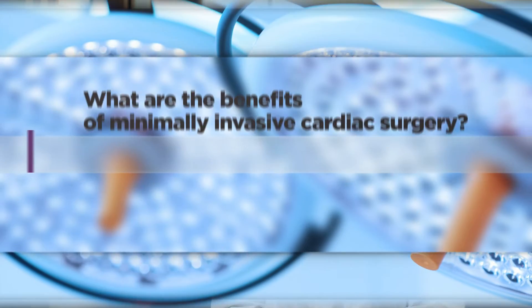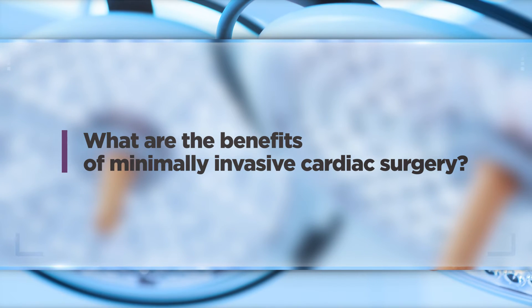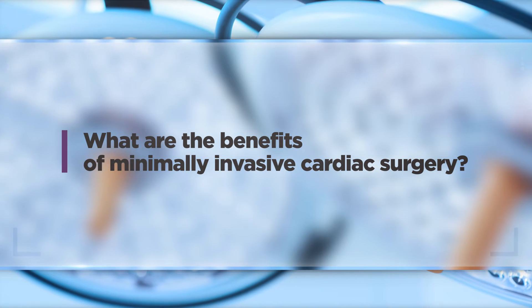Sometimes we do minimally invasive coronary bypass surgery through a small incision on the patient's left side. We can also do less invasive approaches for atrial fibrillation ablation, which can either be done through a small incision below the breastbone or through an endoscopic approach going between the ribs.